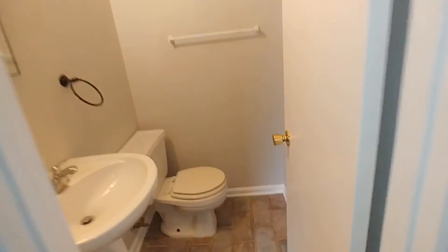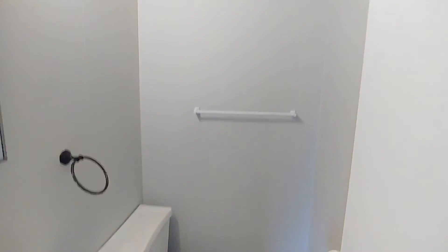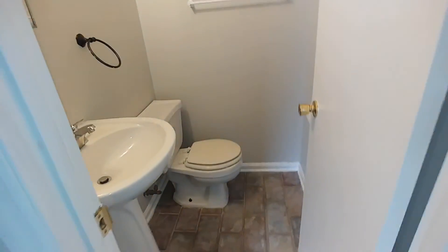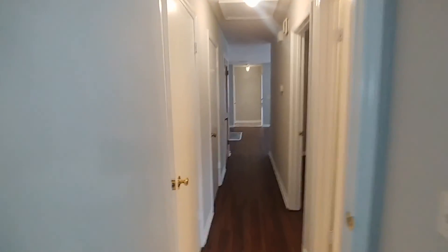And then our attached two-piece bath — we have our pedestal sink and commode. And that's the overview of 204A here in Miami. Thank you guys so much for watching.